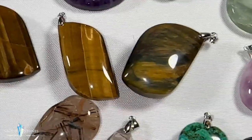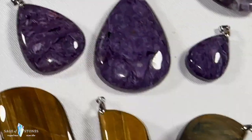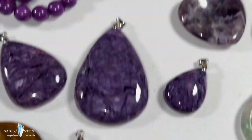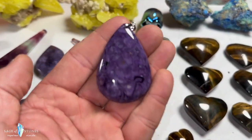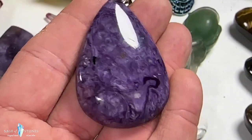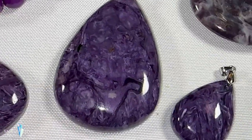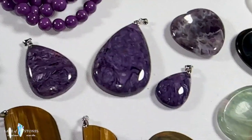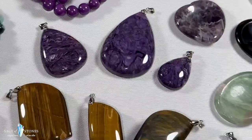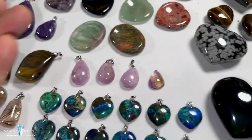I've got a really cool selection of pendants this time around. These beautiful charoite pieces are always showstoppers — three teardrop shapes in varying sizes, with spectacular patterns and a flat back. Three of those. I also have leaf-shaped tiger's eye pendants — super blingy and flashy — three of those as well.